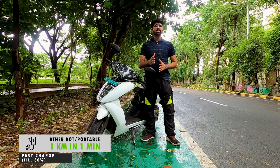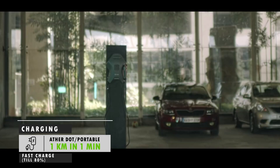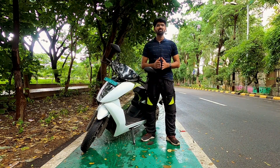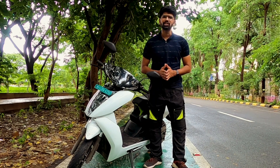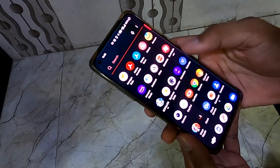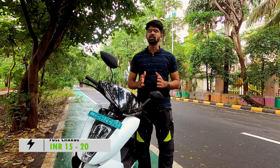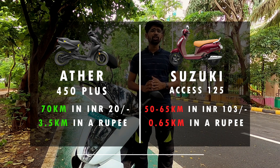Talking about charging, you can go for the Ather Dot, which can be mounted on any wall or pillar, and if you don't have one, you'll get a separate stand for it. Or you can also opt for the portable charger, which goes into any normal 5A socket. Both chargers will charge from 0 to 80% in 4 hours 30 minutes, with another 45 minutes for the remaining 20%. Charging speed is about 1 km per minute. What Ather says is that you'll need electricity worth Rs 15-20 to fully charge this EV — you can go up to 70 km in just Rs 20, that's 3.5 km per rupee.